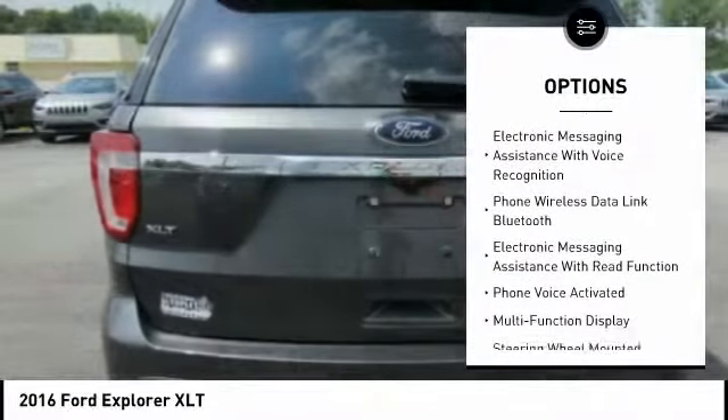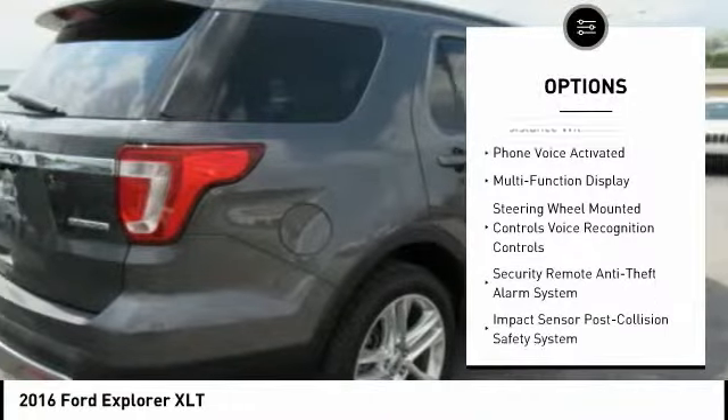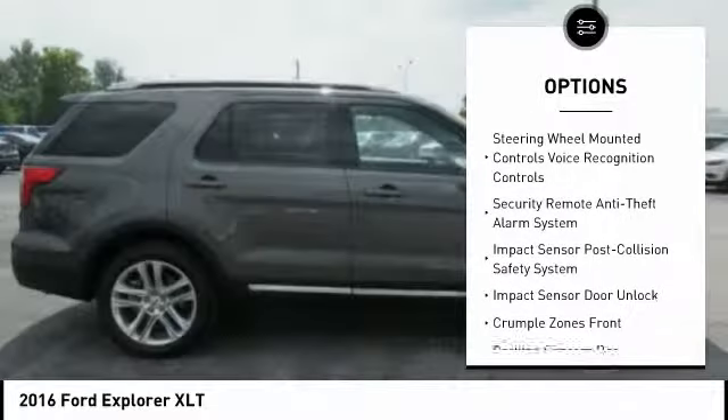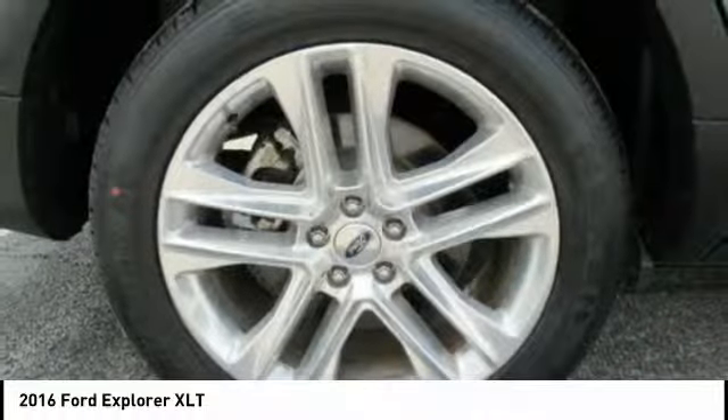Traction control, stability control, keyless entry, power steering, cruise control, child safety locks, power windows, fog lights, trip computer, power brakes. Come see the car for yourself.